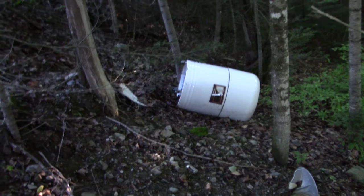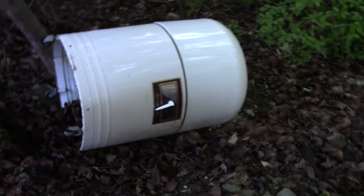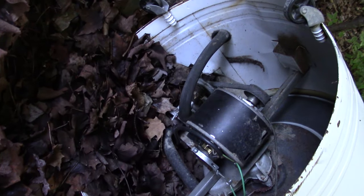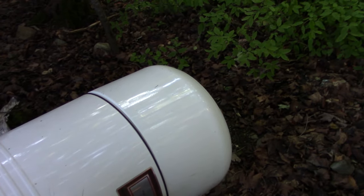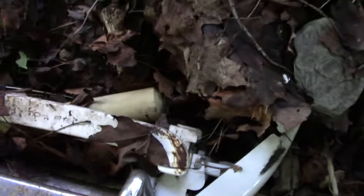That thing looks like it's brand new. That's probably what, 50s or 60s, or could it be older? There was a wringer washer on it. I should haul that out — people pay big money for them. Look at that.